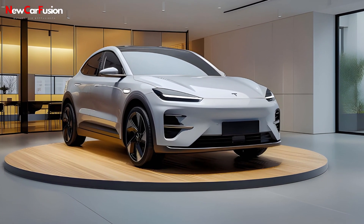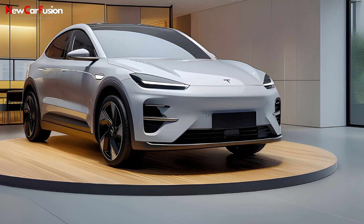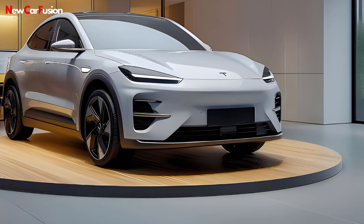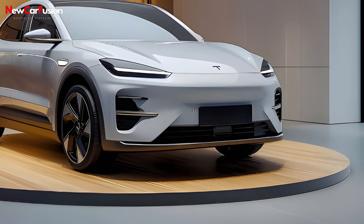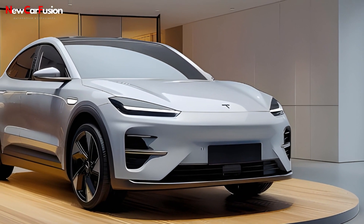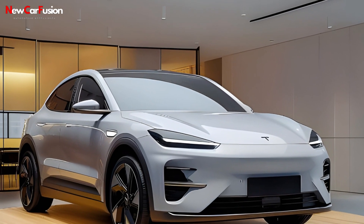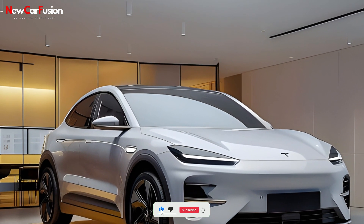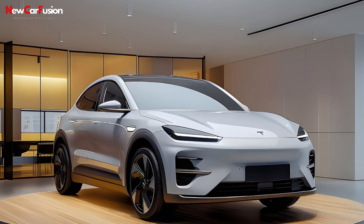Performance-wise, the Model Y impresses with its dual-motor all-wheel-drive configuration, producing up to 456 horsepower and achieving 0 to 60 miles per hour in just 3.5 seconds. This acceleration surpasses the Mach-E GT's 3.8 seconds, making the Model Y a quicker option. Additionally, Tesla's Autopilot system offers advanced driver assistance features, further enhancing the driving experience.